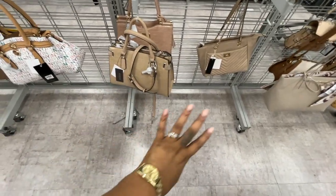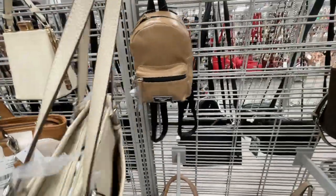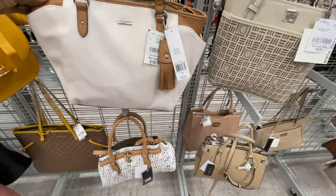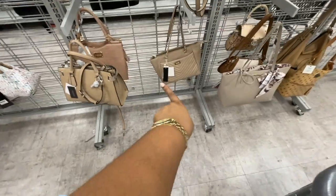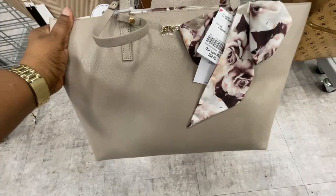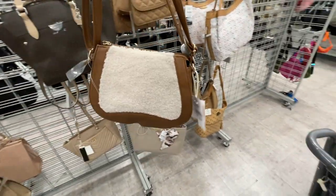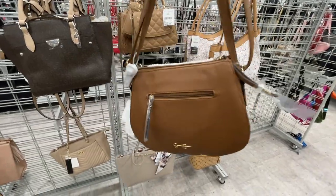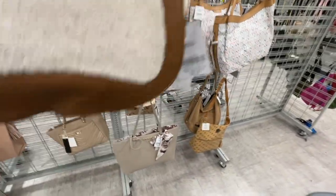So these are sort of neutrals — you have BB, Calvin Klein, this Kendall and Kylie knapsack-looking bag, this rosette one. So these are just the neutral colors. And this is definitely new — I've never seen this one in here before. It has like a little voice detail and it's from Jessica Simpson. $24.99.